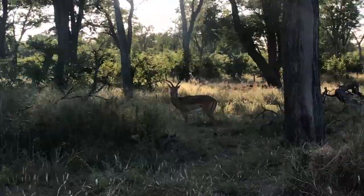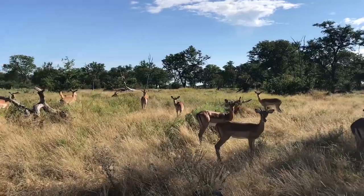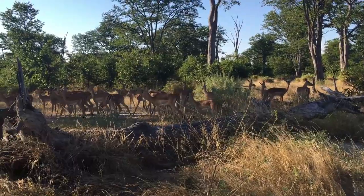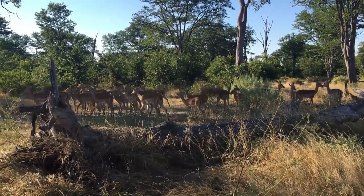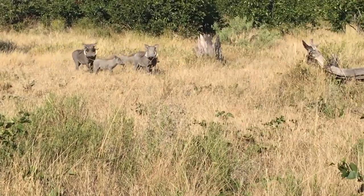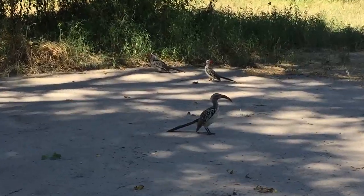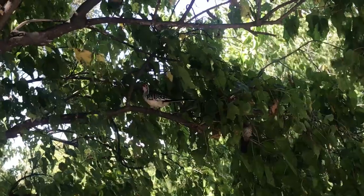Antelope — many of them, especially impala — were the most common species in Botswana. Warthogs usually appear in small groups and look quite funny with their tails straight up in the air. Hornbills, the iconic African bird with their long orange beaks, were also a common sight.